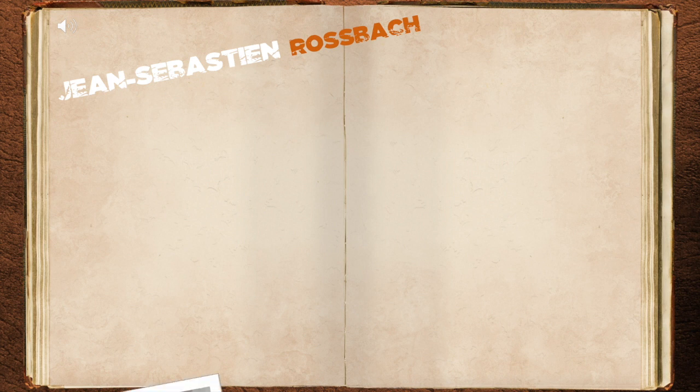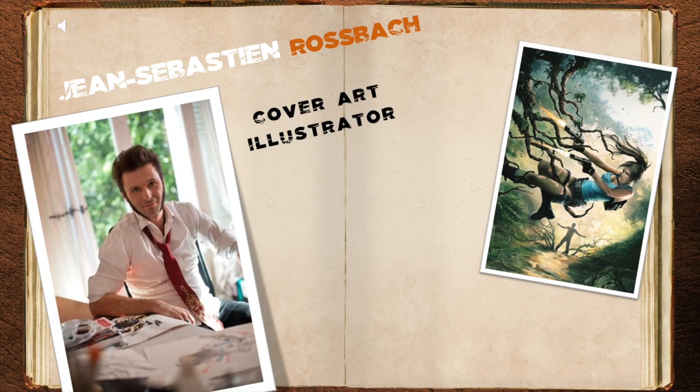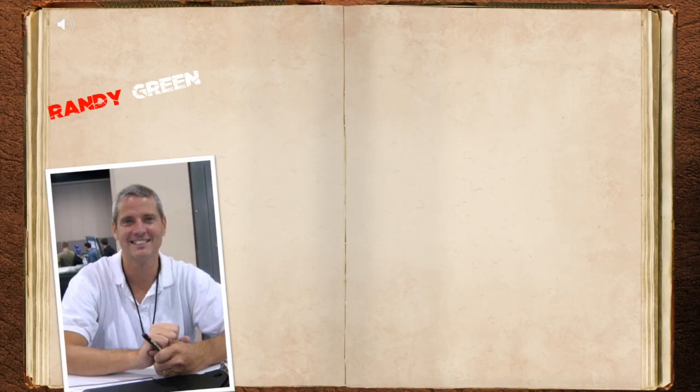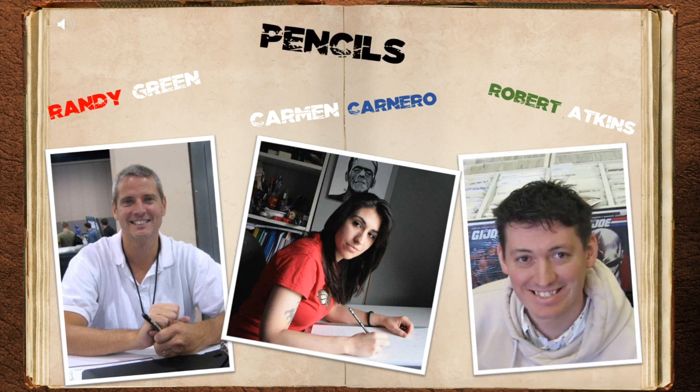Jean-Sebastien Rosbach did the cover illustrations for all five issues, with the first cover art used for the compilation cover. Randy Green, Carmen Canaro, and Robert Adkins all contributed to the penciling of the story, with each of them covering their own set amount of pages.